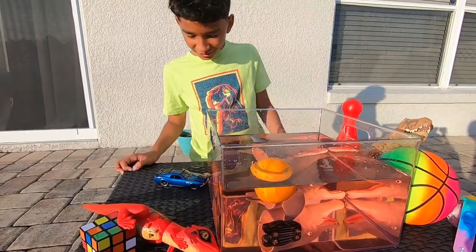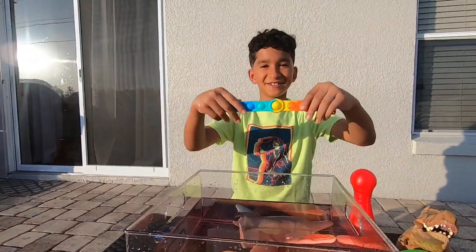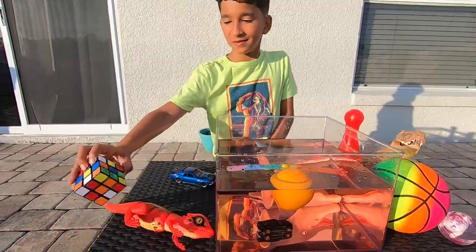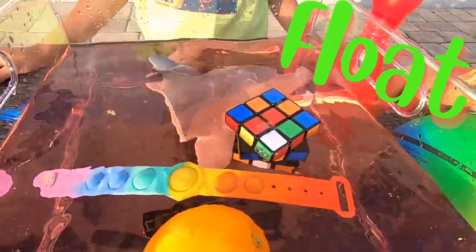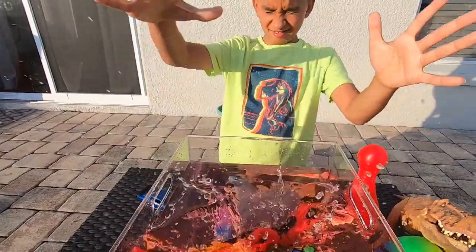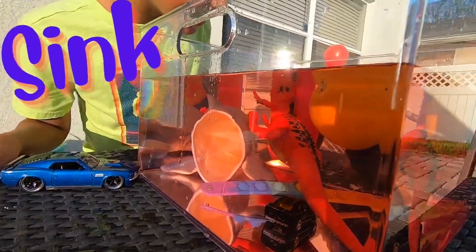Alright guys, what should I choose now? Let's try this watch! Sink or float! It floats! Wow, it floats! Wait, it's sinking guys! Wow!